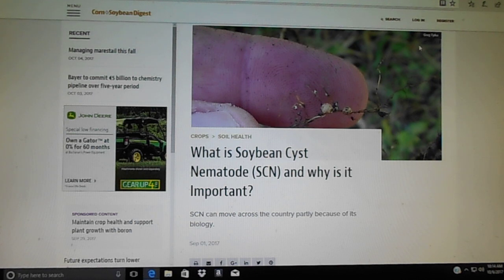As the nematodes die off, the plant can get the nutrients back to the upper part through the root system, causing it to green back up. That sounds crazy, but from what he told me and what I've read, it makes perfect sense.